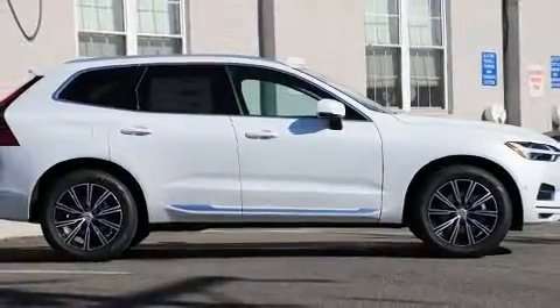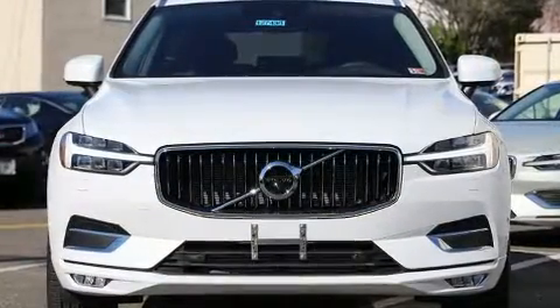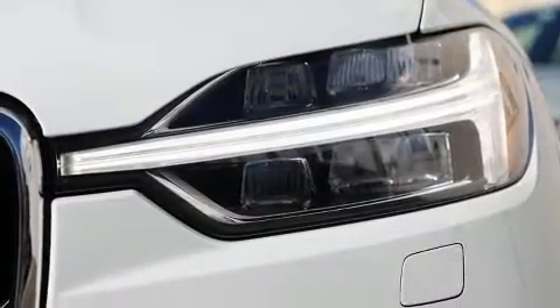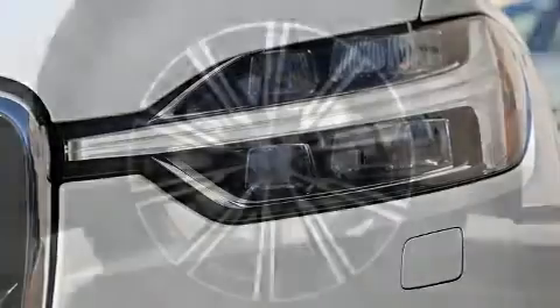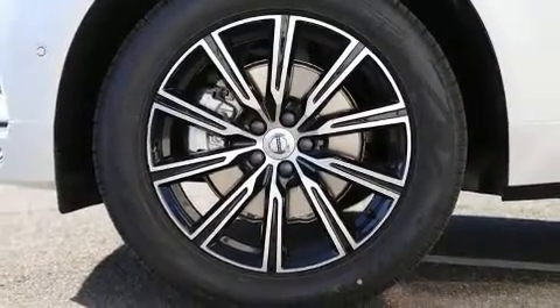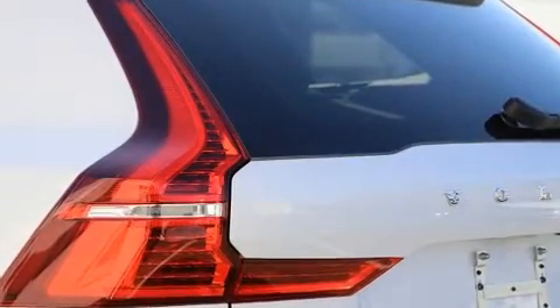All of the premium features expected of a Volvo are offered, including one-touch window functionality, a power seat, heated seats, front and rear air conditioning, a power rear cargo door, blind spot sensor, and seat memory. For drivers who enjoy the natural environment, a power moonroof allows an infusion of fresh air.